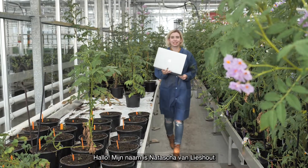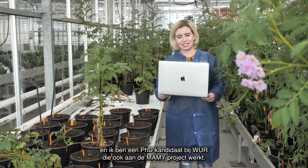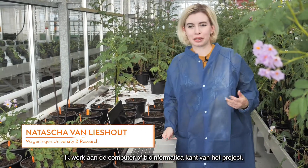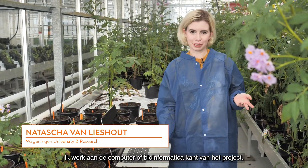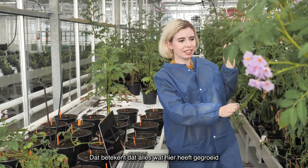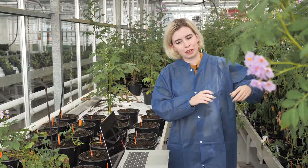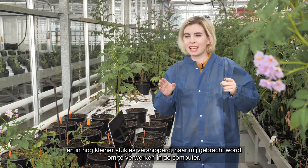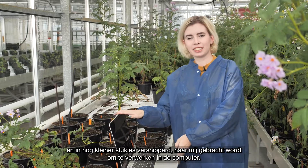Hi, I'm Natasha van Lee-Shout, and I'm a PhD student at WUR, also working on the MAMI project. My side of things is on the computer side, which is commonly called bioinformatics. That means once everything has been grown in here, it gets chopped up into little bits, taken into the lab, sequenced, chopped up into more little bits, and then passed on to me to work on in the computer.